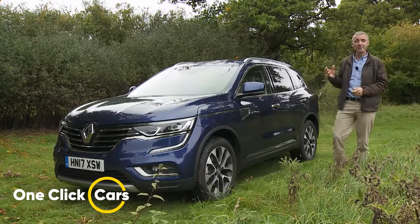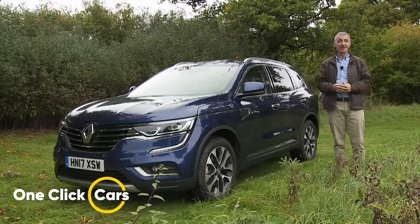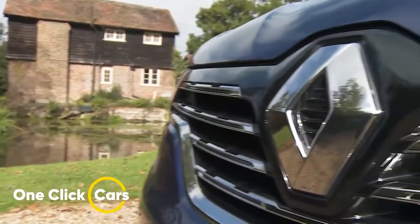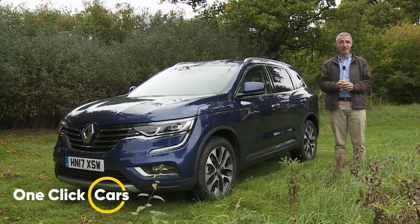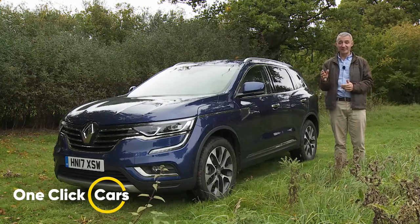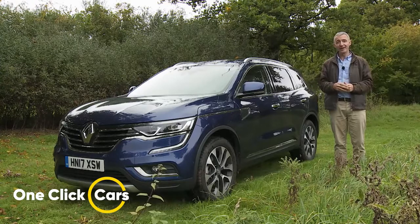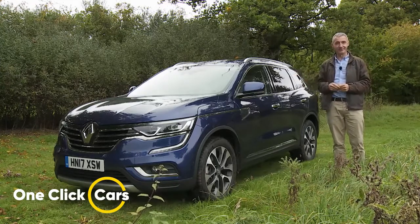Maybe also slightly pricier options like Land Rover's Discovery Sport, Hyundai's Santa Fe, and Kia's Sorento. Renault is keen to point out though that the five-seat formula works well enough for relatively new rivals like the Ford Edge, as well as more established contenders like the Toyota RAV4 and the Honda CR-V. Can it make sense in this Coleos though? Time to find out.